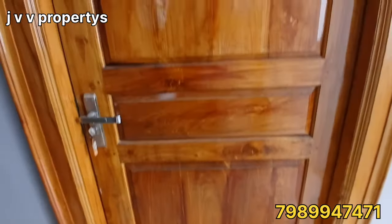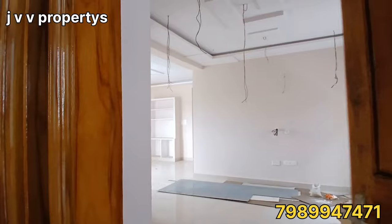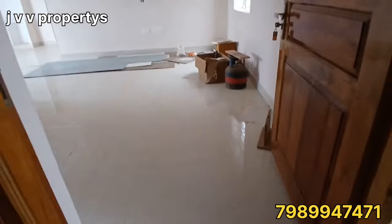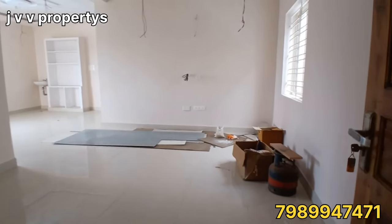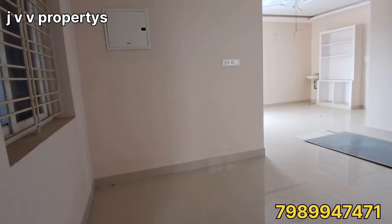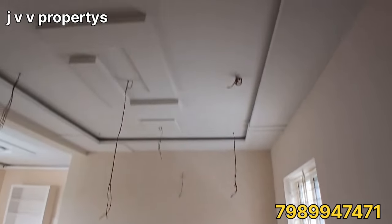We are looking at a 3BHK flat with 2 bedrooms and 2 attached washrooms. This is a same-to-same pattern 3BHK flat located on the first floor.